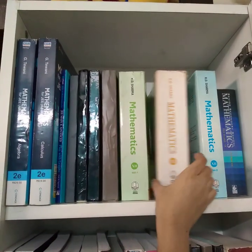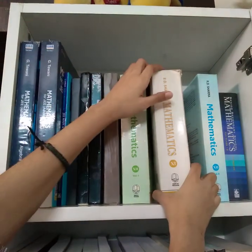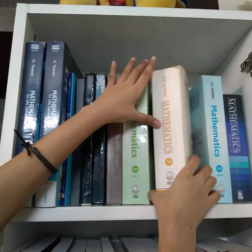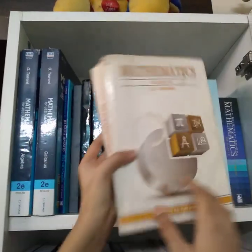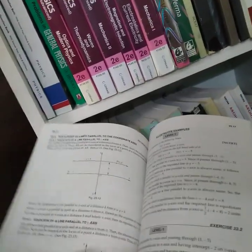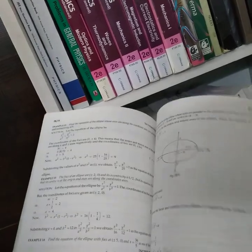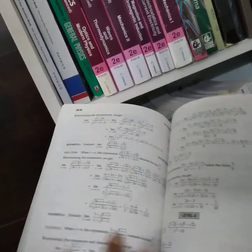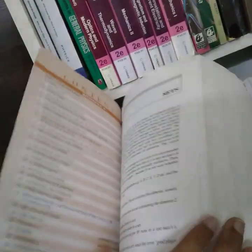Now, RD Sharma. RD Sharma is actually very important for boards. So I took RD Sharma and I did all the MCQs. Because RD Sharma is a big book with many questions, I just did the MCQs once — there are about 20 MCQs per section, so you can manage that.